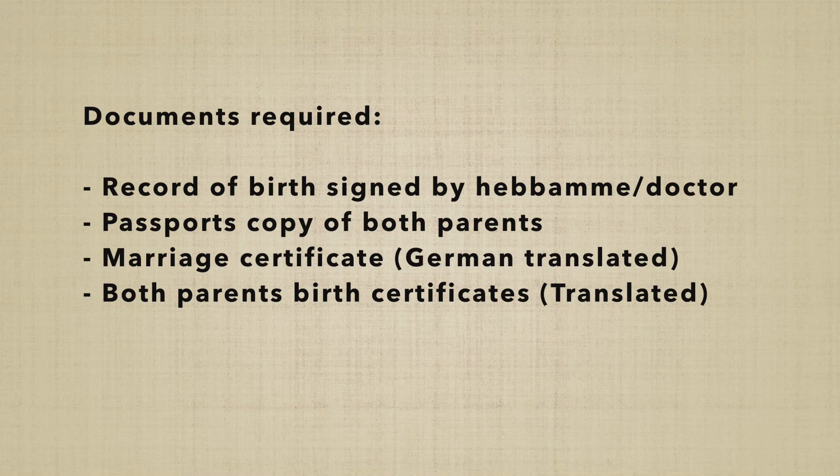Once registered, you need to have both parents' passport and marriage certificate. A doctor must sign the birth paper. You also need parents' birth certificates, and these documents should be translated.